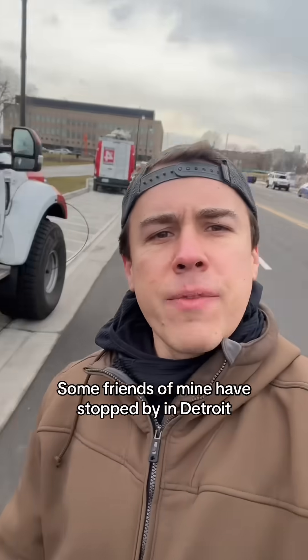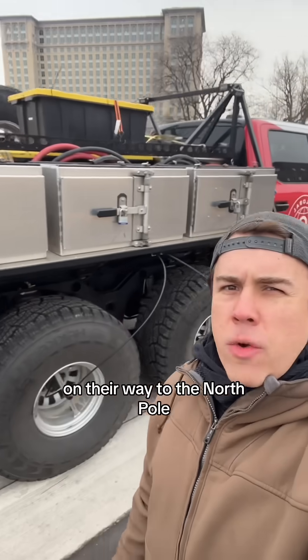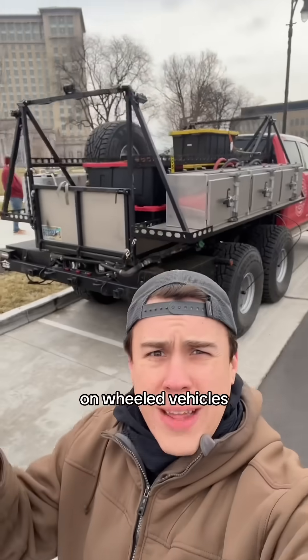You guys want to go to the North Pole? Well, let's go! Some friends of mine have stopped by in Detroit on their way to the North Pole. No joke, they're actually going to the North Pole and then the South Pole on wheeled vehicles.